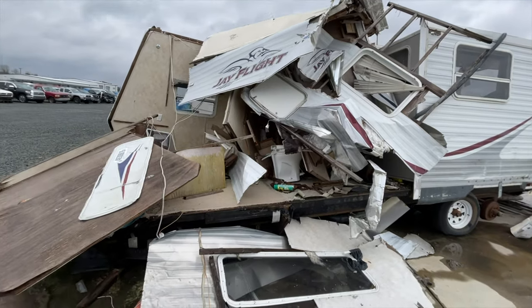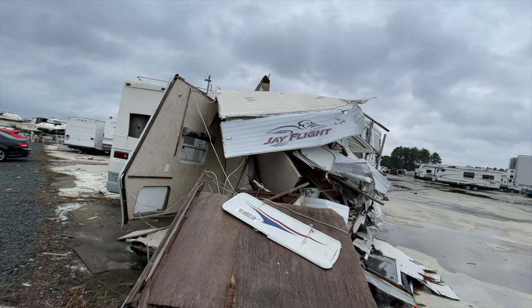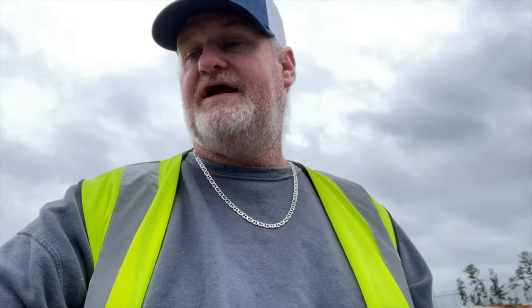Smashed — oh man, smashed. All right guys, that's going to do it for the live walk-around portion of today's video.